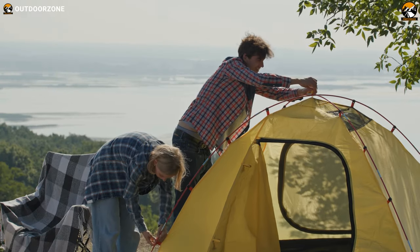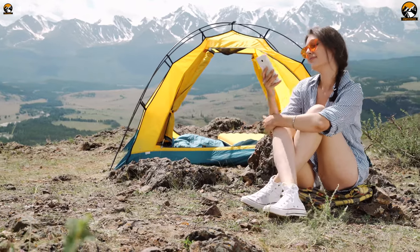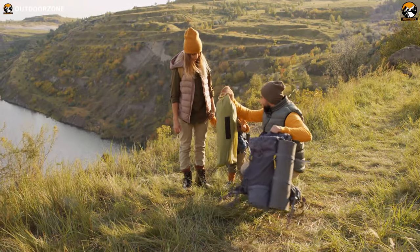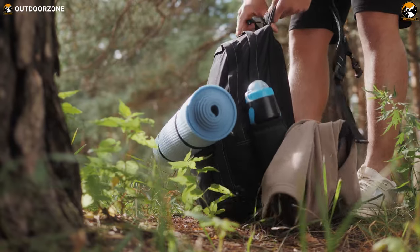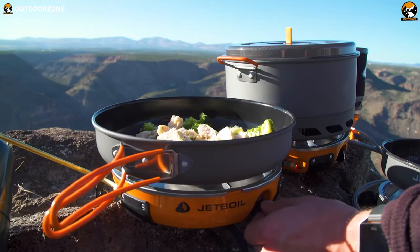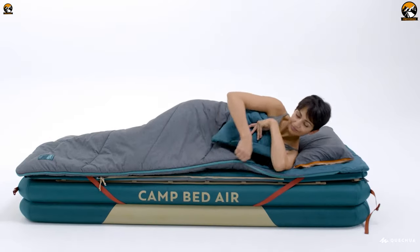The right camping gear and gadgets can elevate your camping experience to a new height. However, every gadget needs to earn its place on your back, and finding the right one can be challenging. Watch today's video to find out 7 mind-blowing gear and gadgets to take your camping trips to the next level.